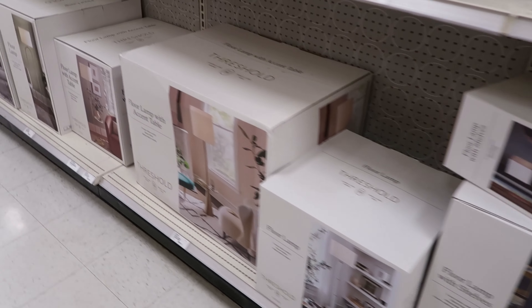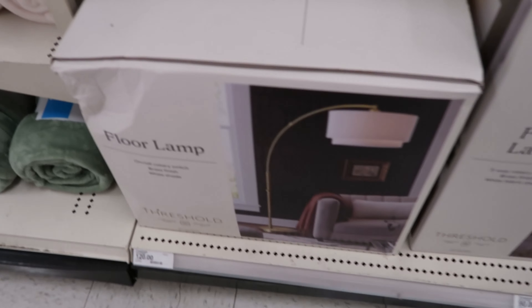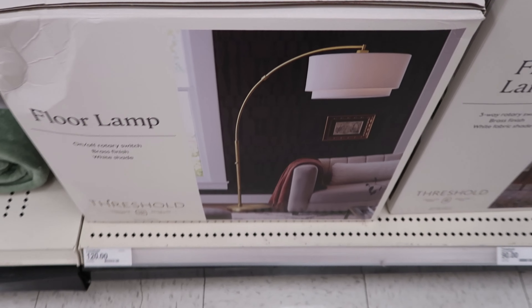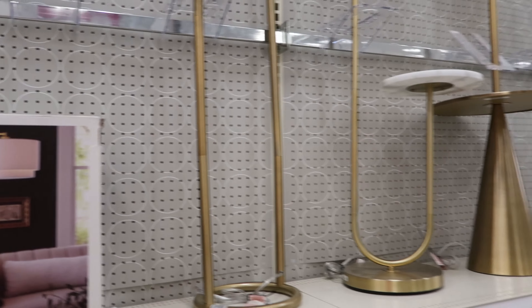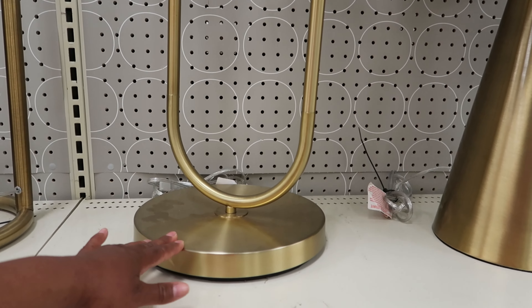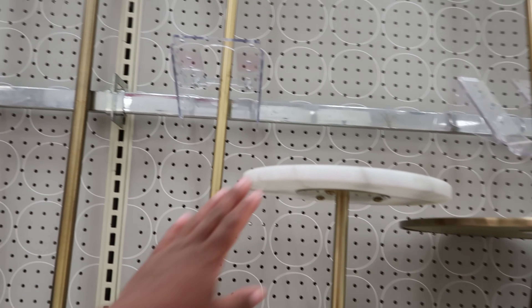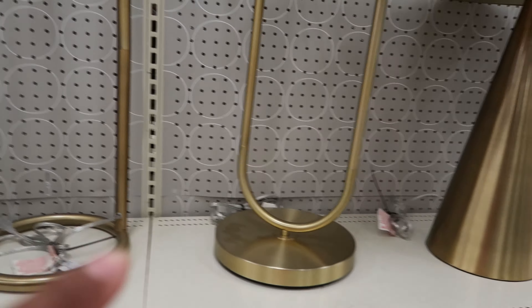Oh, they're down at the bottom. Let's see if we can find the lamp. So the lamp was $120 — it's right here. It's $120 for that. I think that is so gorgeous. And then they have this table and lamp set — that one is $120 as well. It has a marble top table and then the lamp, and it's all connected to the base.